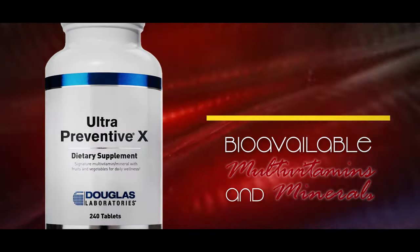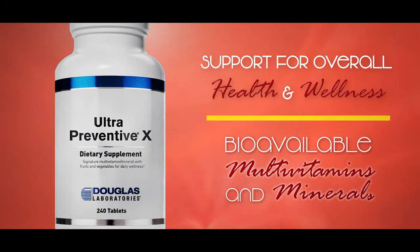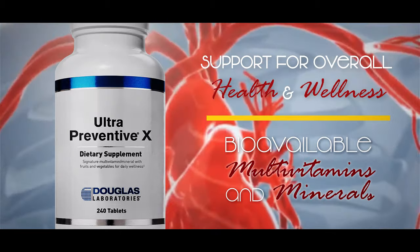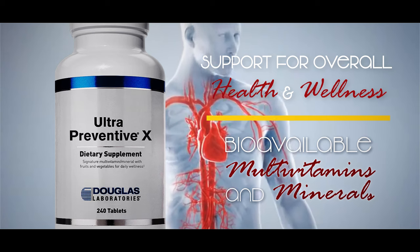Ultra Preventative X. This carefully formulated, comprehensive, synergistic complex provides bioavailable multivitamins and minerals, as well as carotenoids, enzymes, and an organic fruit and vegetable blend in support of overall health and wellness.